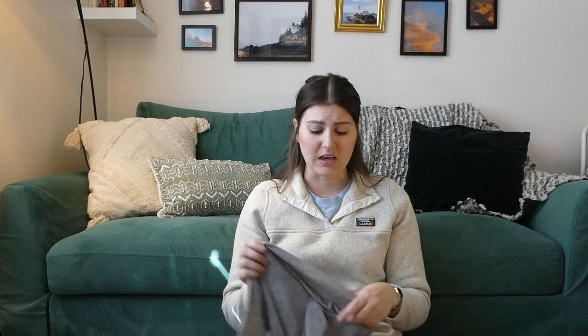Next up is the shirt I plan to hike in — it's a Patagonia Cool Daily shirt. It's super lightweight. I haven't used this particular shirt, but there's a Patagonia shirt I've had for years that I absolutely love — their stuff really stands up, and I'm excited to try it out.